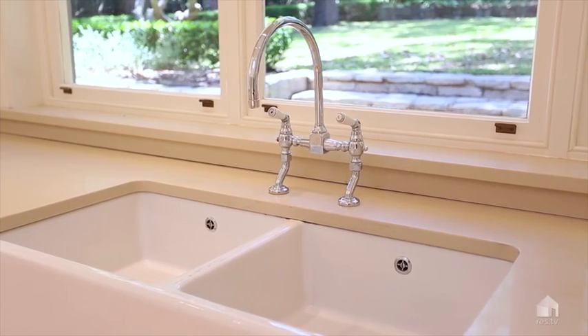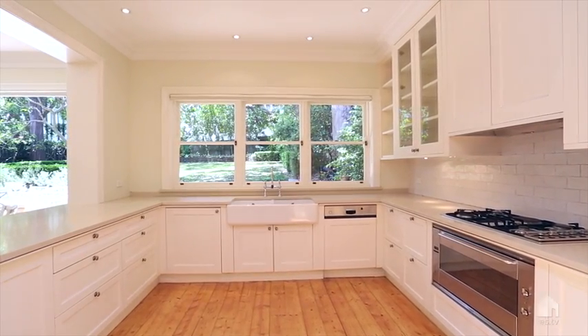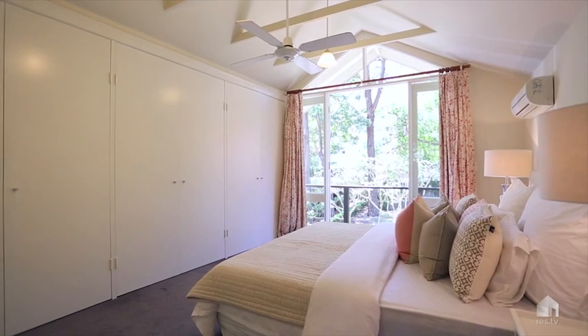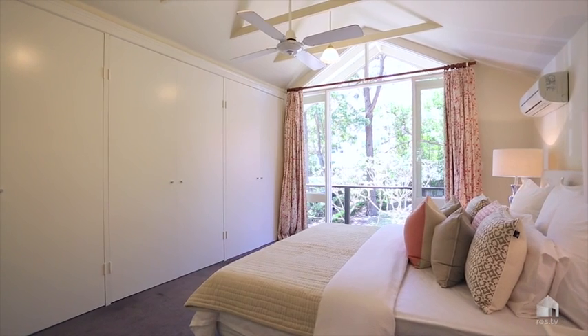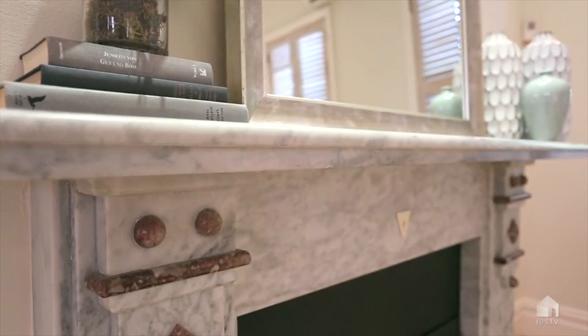The feeling of this home is very elegant and inviting. The finishes really are top quality and complement the home's grand feel, with polished wooden floors throughout the ground level, newly carpeted upstairs, and the original fireplaces and stained glass windows.